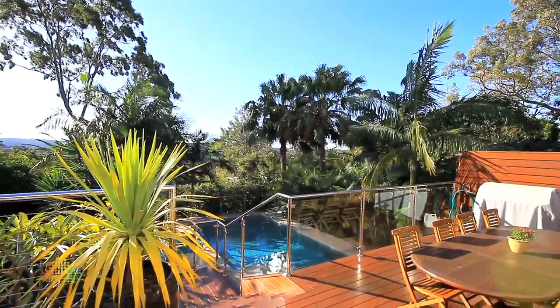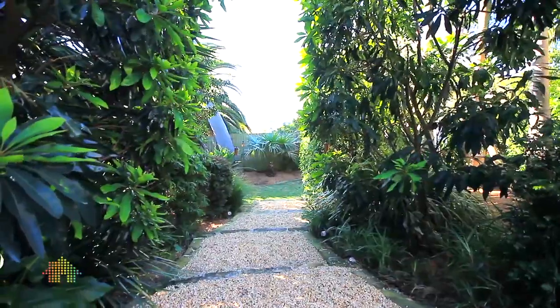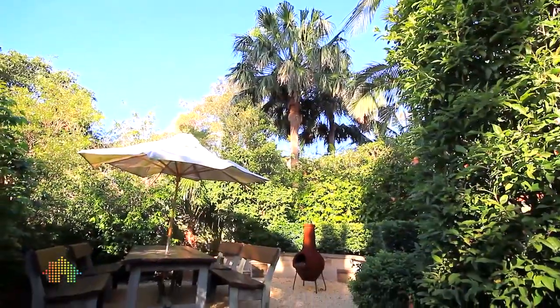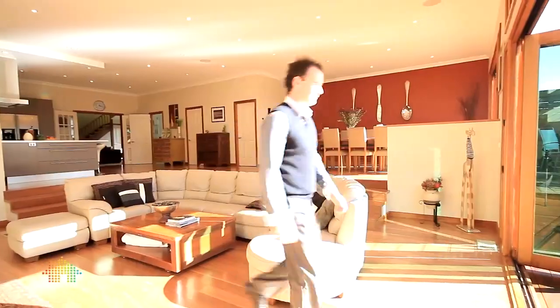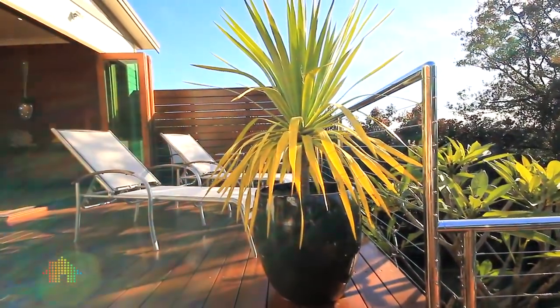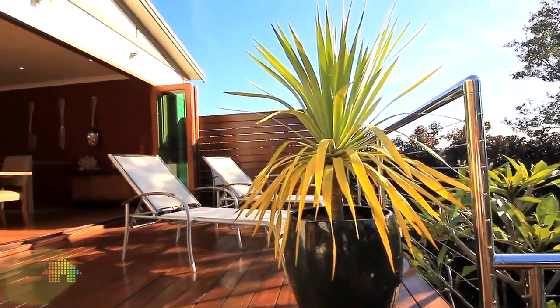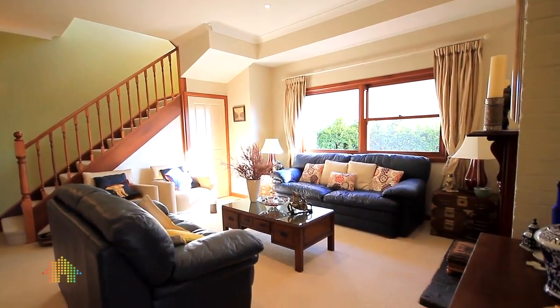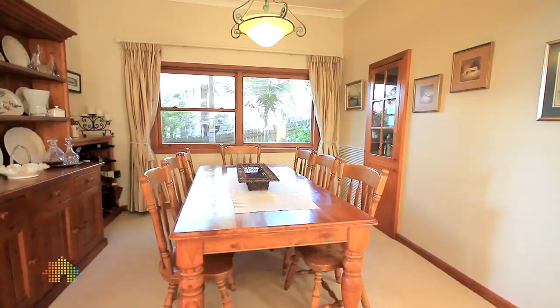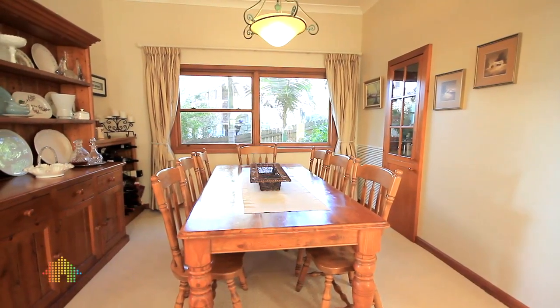Directly north facing, this home set within superbly landscaped gardens offers a versatile floor plan with multiple interior and exterior entertaining areas. With high ceilings throughout, a sense of grandeur pervades this home, and the formal lounge dining area enjoys the embracing warmth of a working fireplace and unique built-in cabinets.